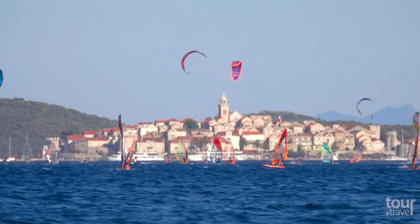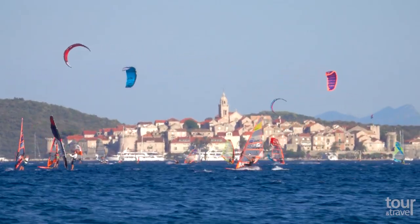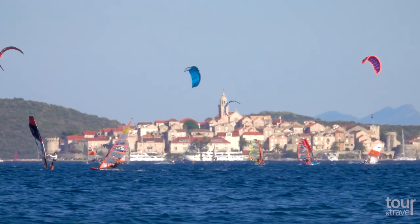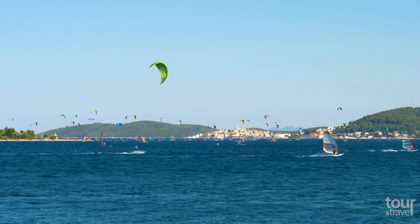For water sports lovers, the area between the Peljesac Peninsula and the Old Town of Korcula is ideal for windsurfing and kitesurfing. Ride the winds and waves in the heart of the beautiful Dalmatia.